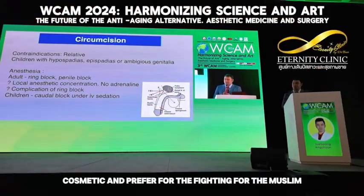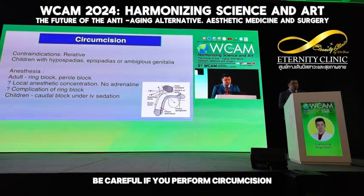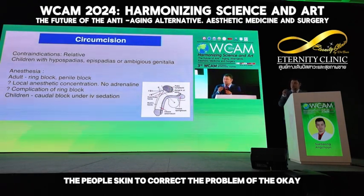Cosmetically, for example for Muslim patients, there is a preference for circumcision. For that reason, be careful if you perform circumcision, and prefer to keep the previous skin to correct the problem.